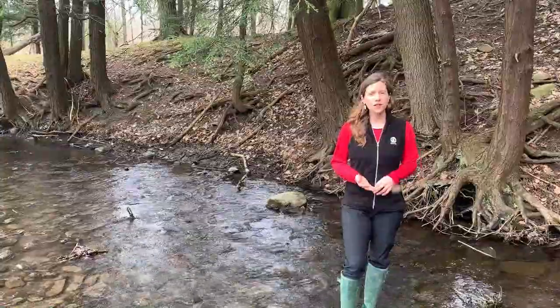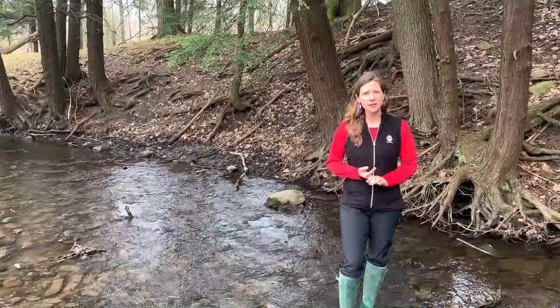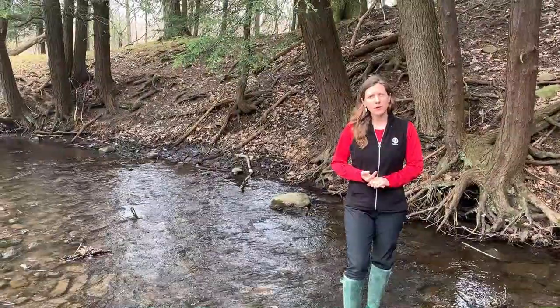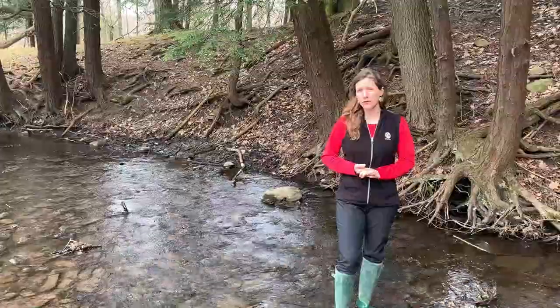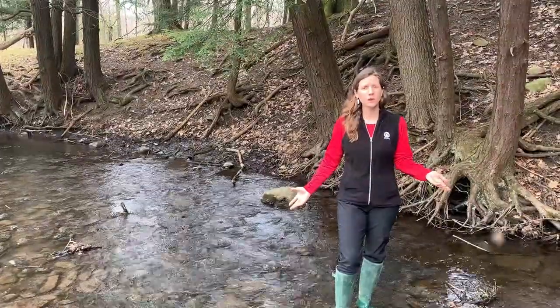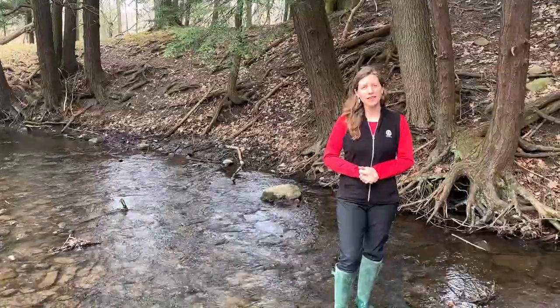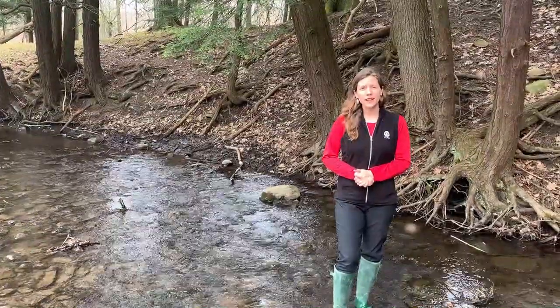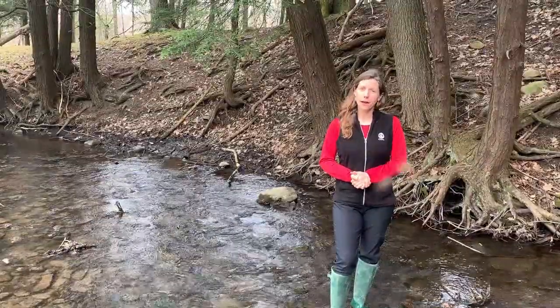It has a lot of oxygen, it's got nice cool waters, and there's not a lot of impact or pollution getting into it. A lot of the macroinvertebrates I found today, like the one I showed you, are very sensitive, which means they can only live in high quality water like this. So we're fortunate to have streams like this here in our region that support a great abundance and diversity of aquatic macroinvertebrates.